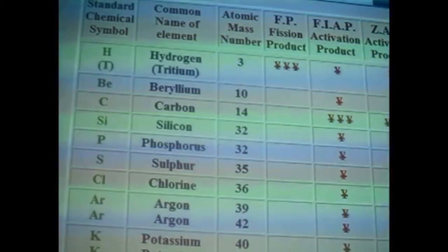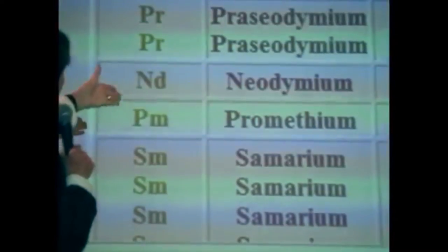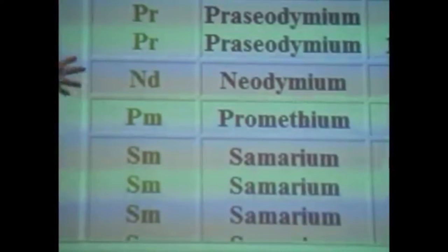I might show you some slides. What really is in a nuclear reactor? Barium, lanthanum, cerium, presidium, neo... I can't pronounce that. That's the most important slide you're going to see tonight.